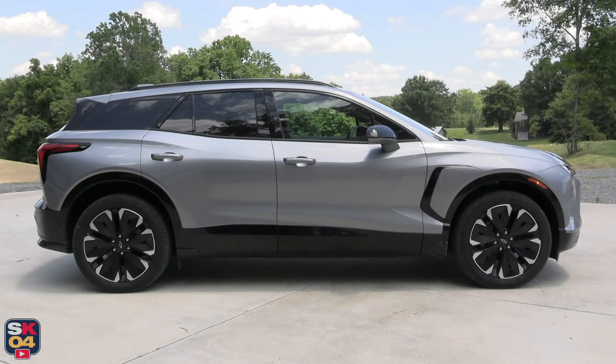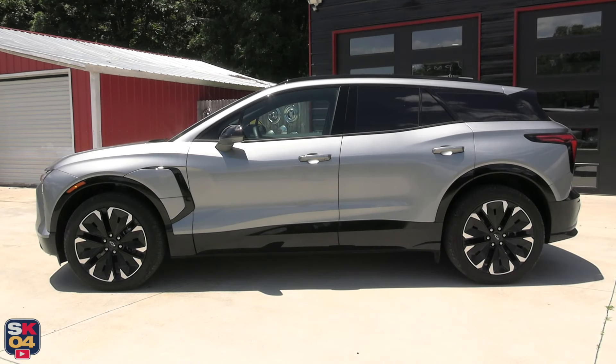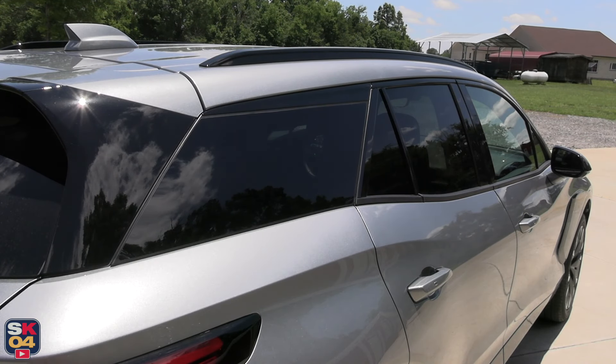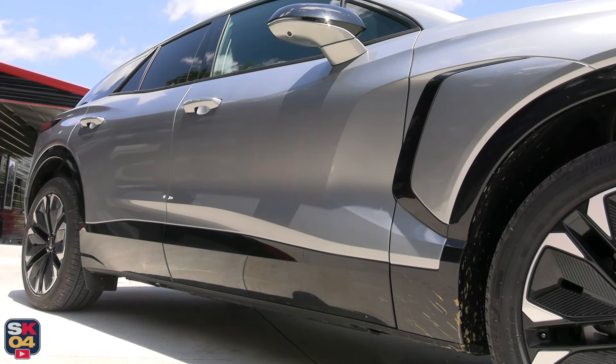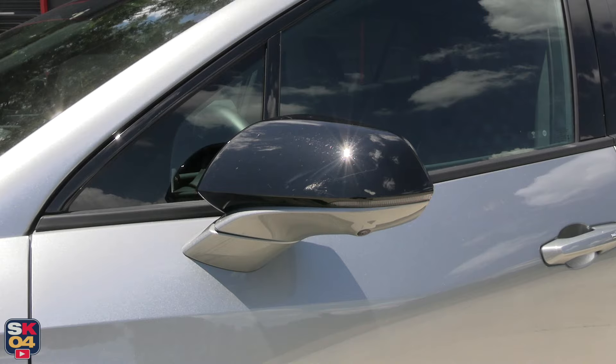The RS can be had in rear-wheel drive form for $56,170, or all-wheel drive form for $54,595. Those prices include destination and are before any applicable incentives and tax credits. In the future, Chevrolet plans to expand the lineup further to include front-wheel drive models and a high-performance SS model.